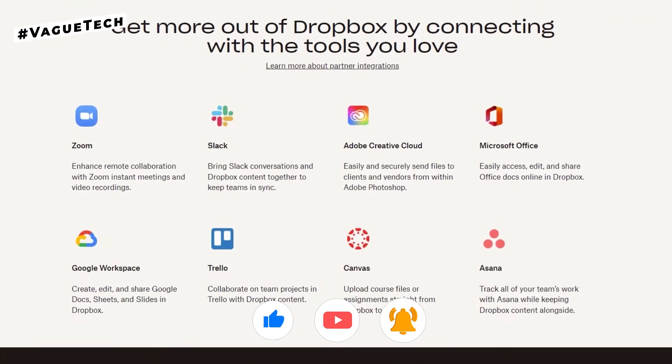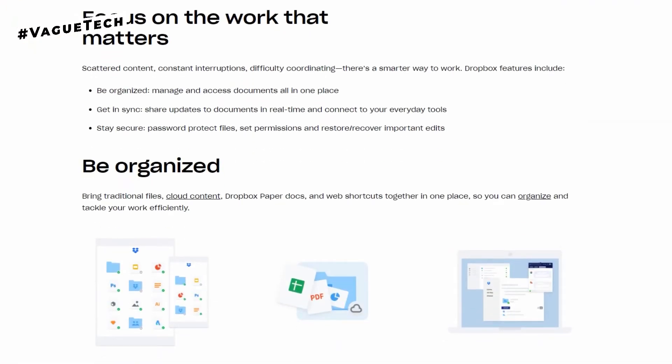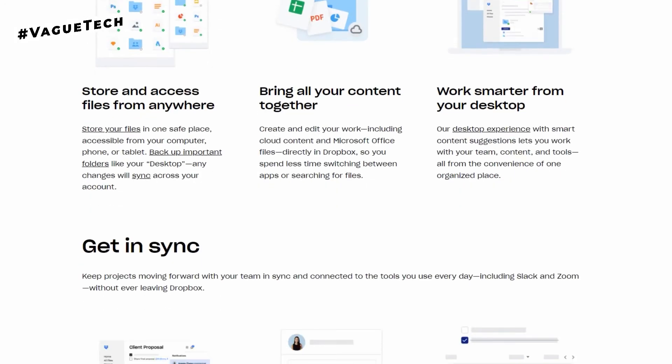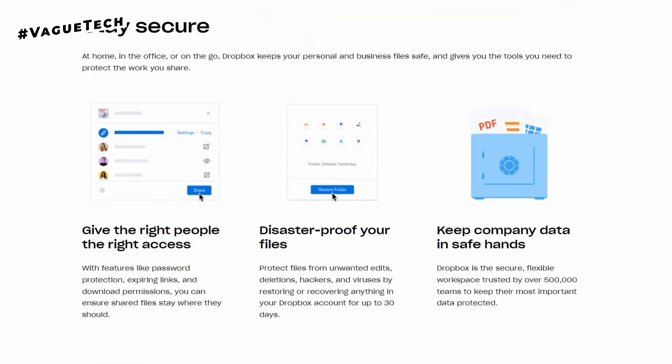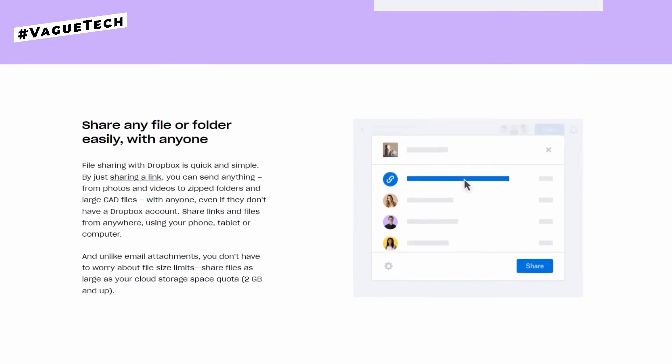Dropbox allows you to safely and reliably sync your data across all platforms including Windows, Mac, Linux, and mobile operating systems. Users are allowed to share files of more than 50 gigabytes. Dropbox gives users 2 gigabytes of free space and you may earn up to 18 gigabytes of free storage through various simple methods.